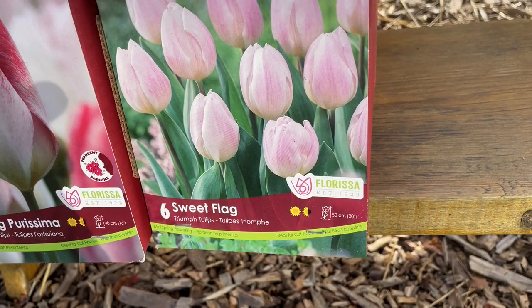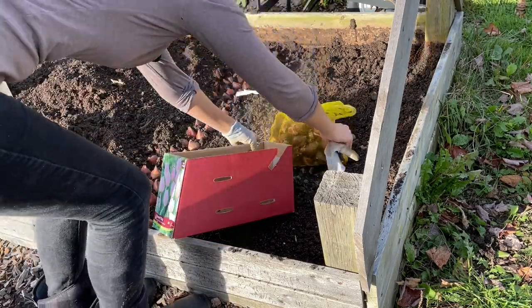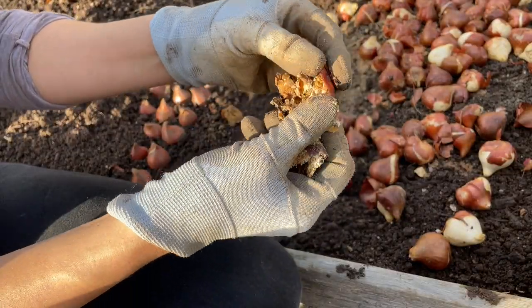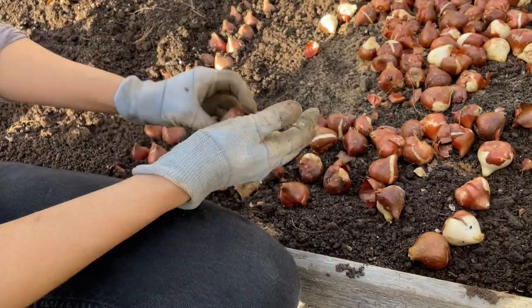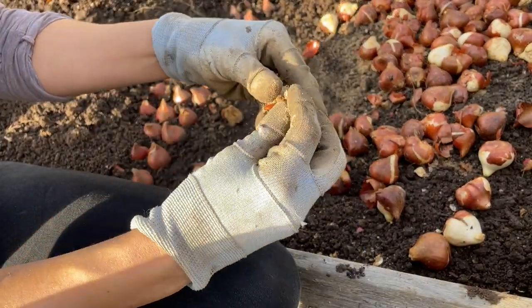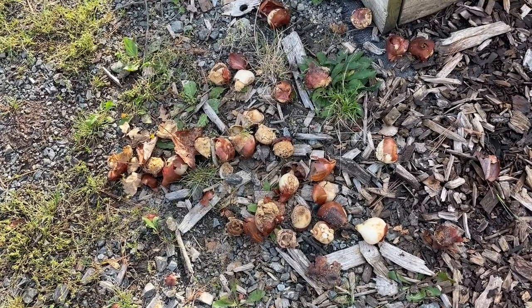We are 600 bulbs in and we've reached our first hiccup. When I opened the box for my Sweet Flag tulips — these beautiful little lilac-pink ones — I dumped the bulbs out and a cloud of what looked like sawdust came with it. It's mold or rot of some kind. Over half the bulbs were mushy and dry, almost like sawdust. I have about 40 decent ones out of 100. I might plant them anyway and just leave a little more space between those and the other varieties. I don't know if it's a pest or a fungus or what, but I'll contact the company and see what they have to say.